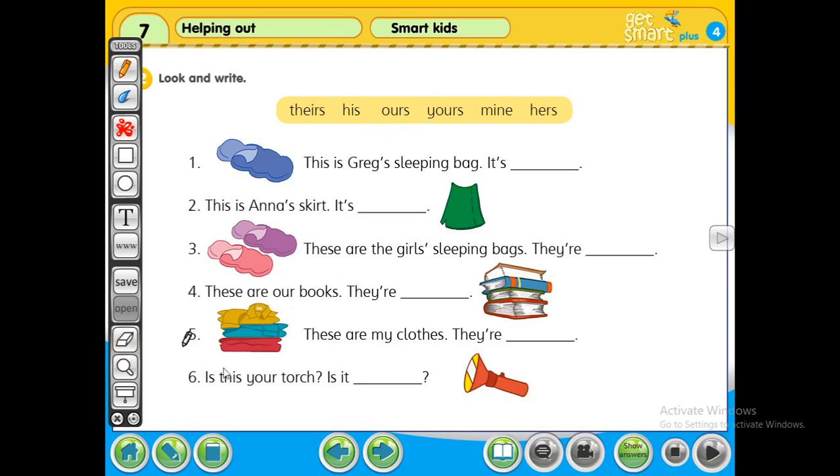Number five: these are my clothes. They are mine. Last one: is this your torch? Is it yours? Yes, is it your torch? It is yours.